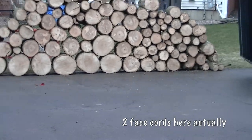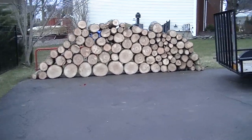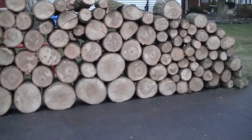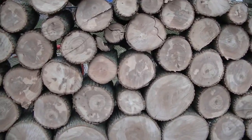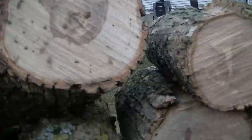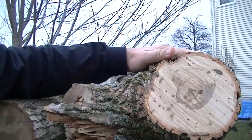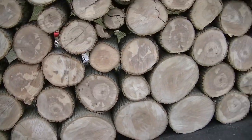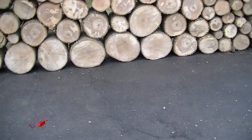Let's go over to it. You can hear that the chainsaws are running. This is up to my shoulder and it's easily about 10 feet — every bit of that.